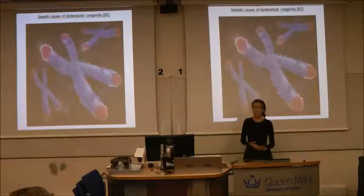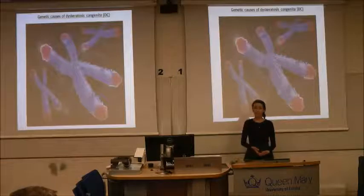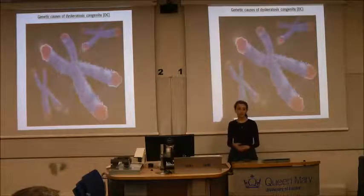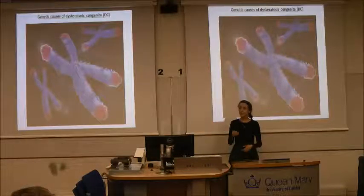In order to look for new genes that we don't already know about that can have errors in DC patients, I have been sequencing through the patients' gene codes. This has allowed me to read through, searching for errors like looking for spelling mistakes.